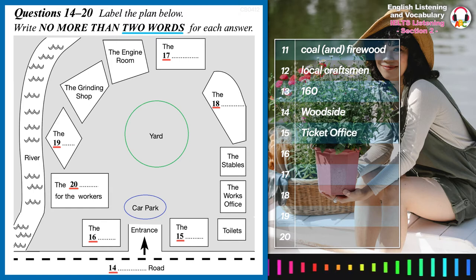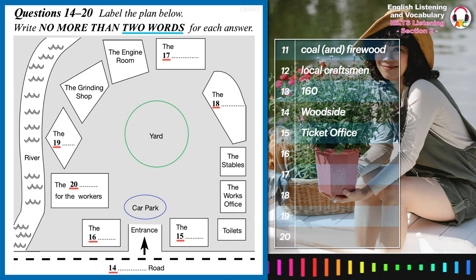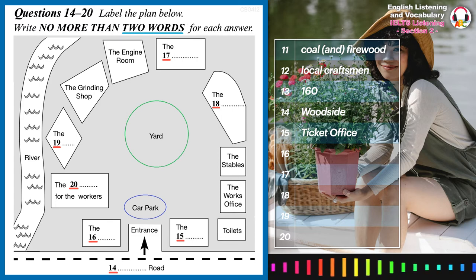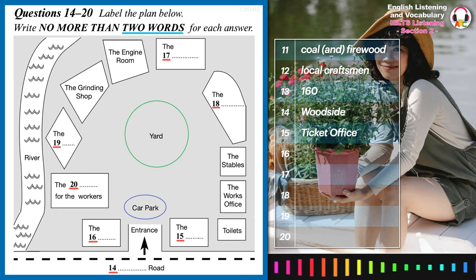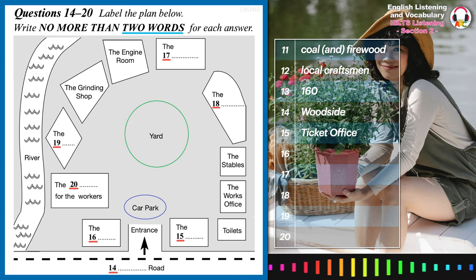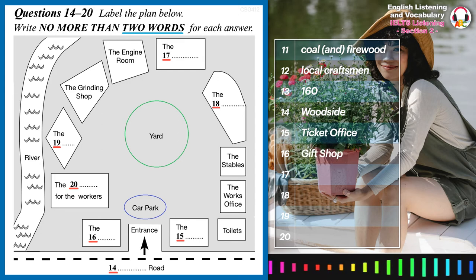You won't need the ticket office because you've got your group booking, but just past it are the toilets — always good to know where they are. In front of us is the car park, and to the left, by the entry gate, is the gift shop. That's where you can get copies of the guide, like this one here.